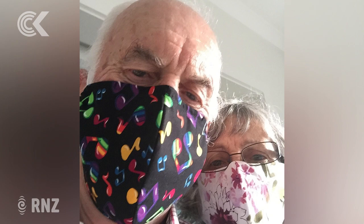And here's Roger and his wife doing a shared selfie. They're wearing cool masks. Roger has a black one with coloured musical notes, and his wife has a white and burgundy floral one. Great picture.